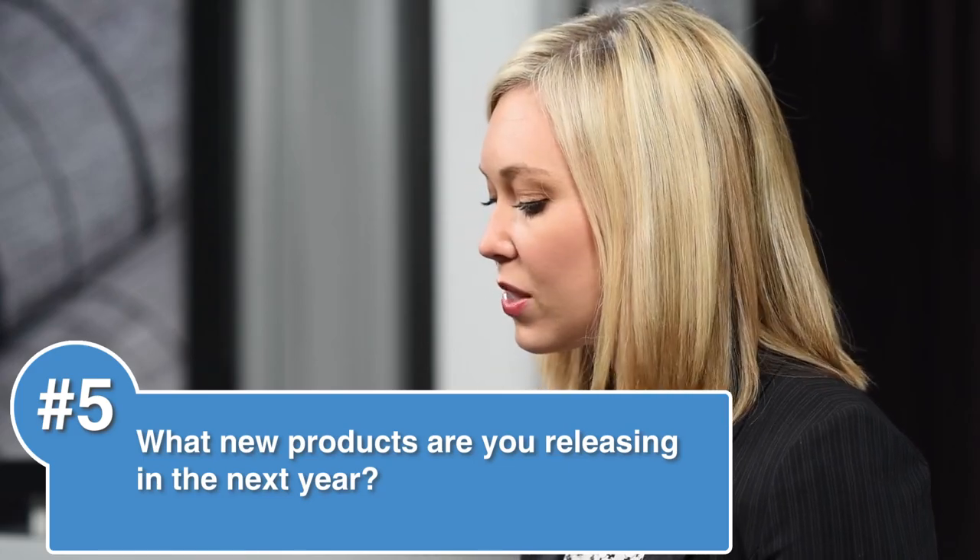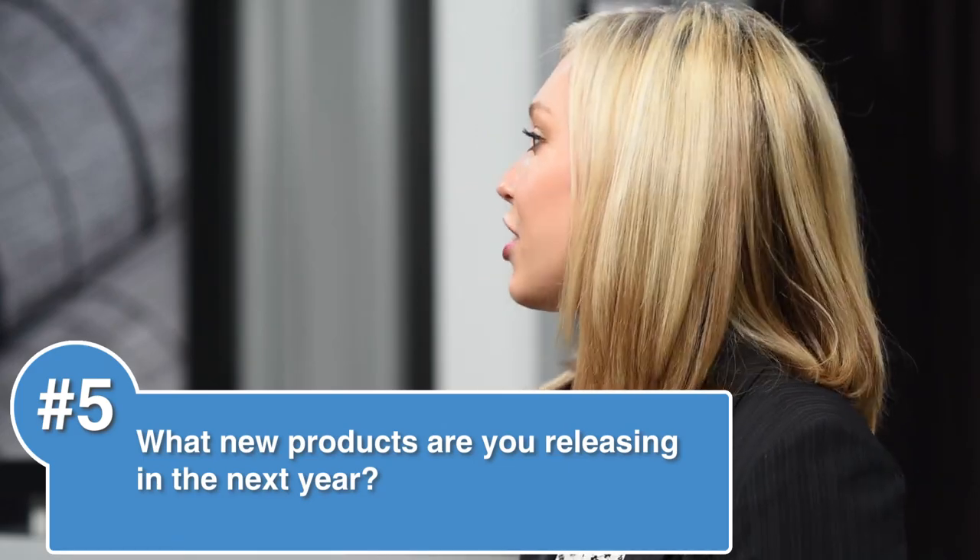Our next question is: what new products are we releasing this year? We continue to develop innovative fabrics and features to answer the demand for options in sustainability, function, color, and design. We expect to have a few new fabrics to offer later on throughout this year, but for right now we still have to keep everyone in the dark about that.